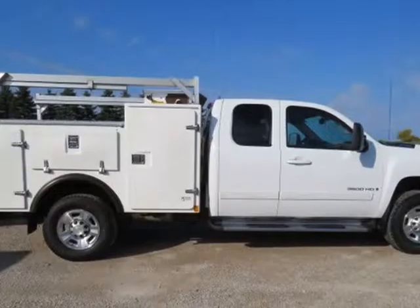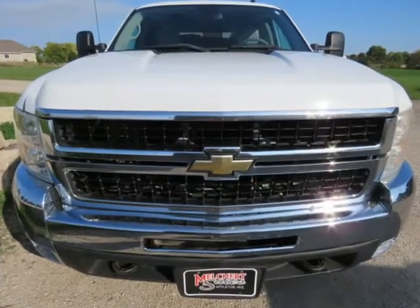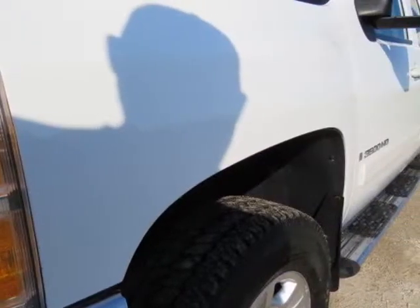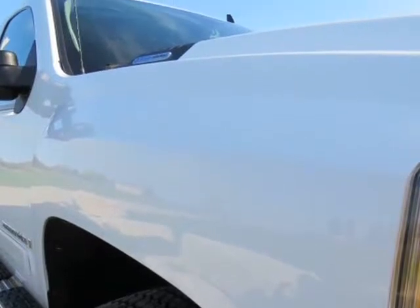2008 Chevrolet 3500HD X-Cab LTZ Duramax Astoria Service Body, Heated Gray Leather, Bose, All-Power Center, Welder, Generator, Air Compressor. Super clean truck with 159,325 miles and 8 Clean Carfax reports.